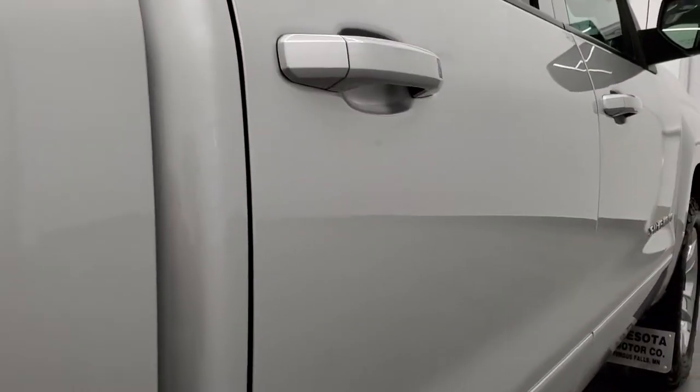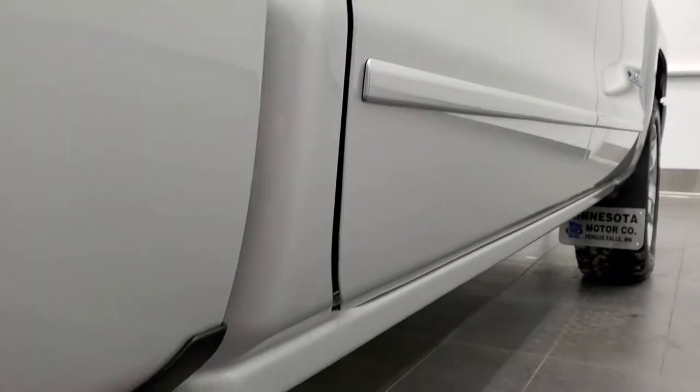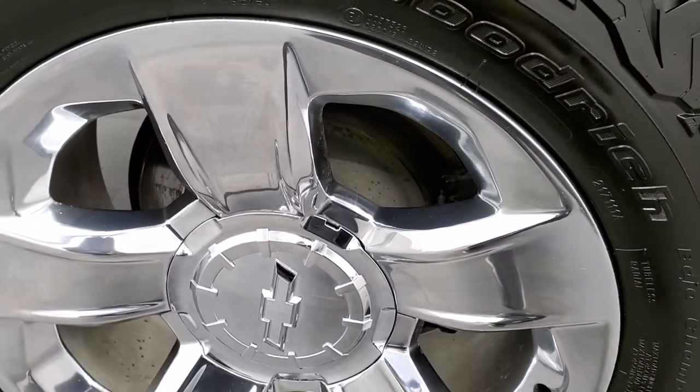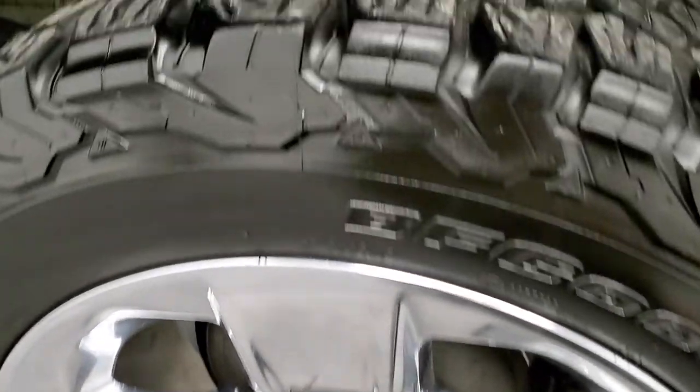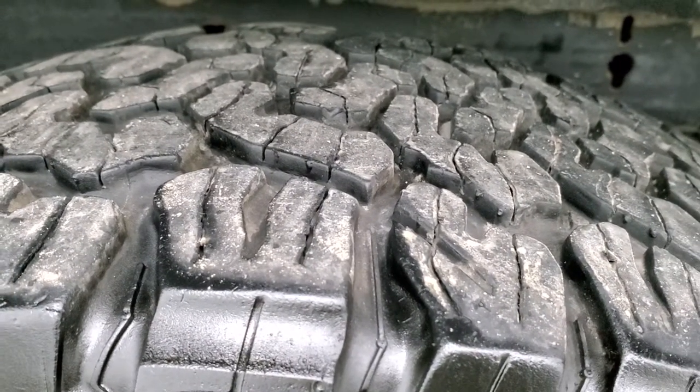That is why we offer the Summit Auto Fast Pass option in the upper right-hand part of your screen — a link right to our website where you can apply for financing, get pre-approved, see a payment quote, even appraise a trade, all from the comfort of your own home. So that when you get here, all you have to do is drive the truck, love it, and you'll be all set to go.